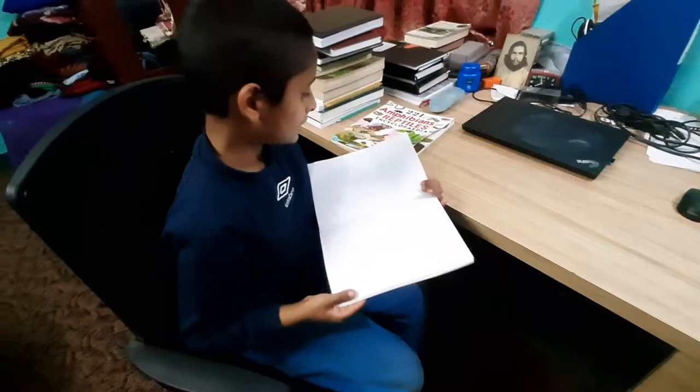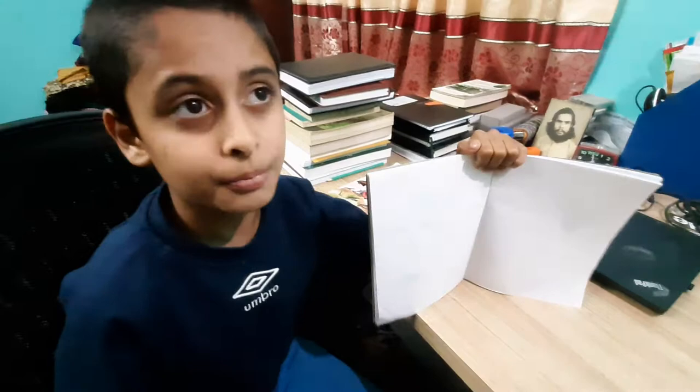I have just drawn a basilisk. The basilisk is not so poisonous — it's very not poisonous. If you touch it with your bare hands, it doesn't bite.